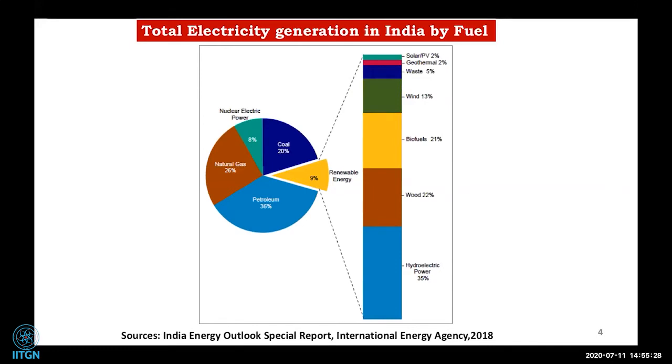As Dr. Subramaniam from IIT Hyderabad also showed, the depletion of fossil fuels is happening and we should be more dependent on renewable energy. Hydrogen is one of our key choices of interest for addressing this challenge.